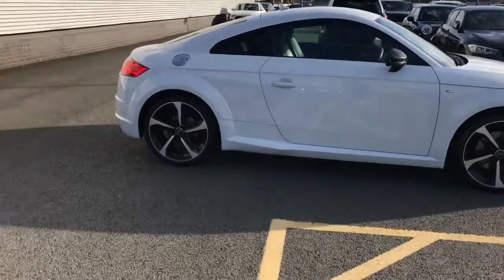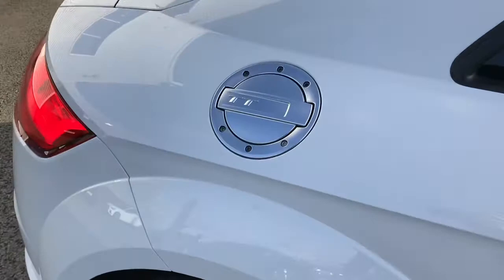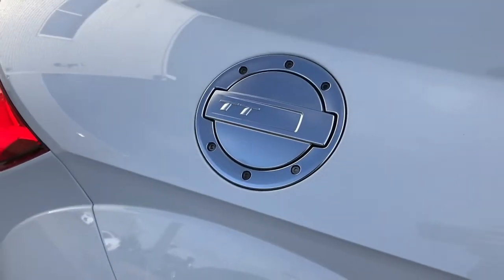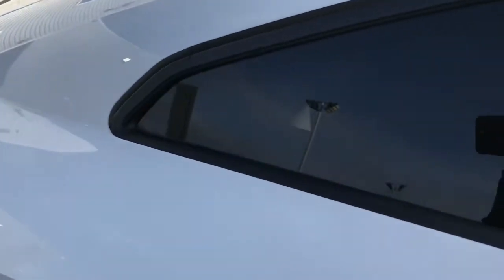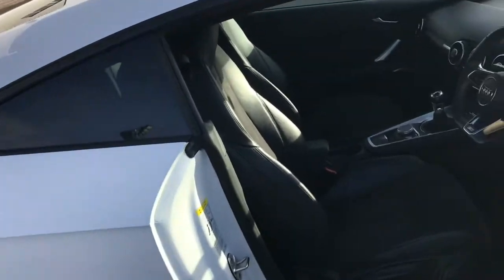The Audi TT is a three door, four seater vehicle. Here you can see the stunning TT styling, such as the metallic petrol cap, which is a really recognizable feature of the Audi TT.